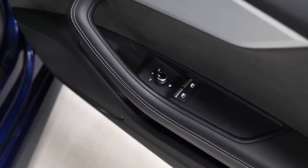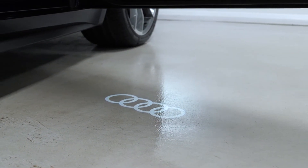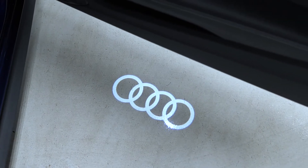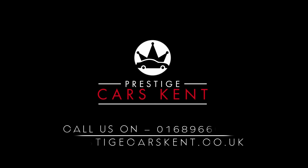If you'd like any more information, would like to book a viewing or a test drive on this 2017 Audi S5, please contact one of our sales team through the number provided at the end or inquire on our website. Thank you so much for watching.